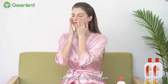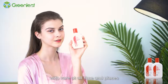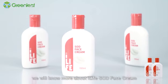iLife SOD face cream consists of multiple nutrients, fully moisturizes the skin, and provides you and your family with care at all times and places. Next, we will learn more about iLife SOD face cream through a group of demonstrations.